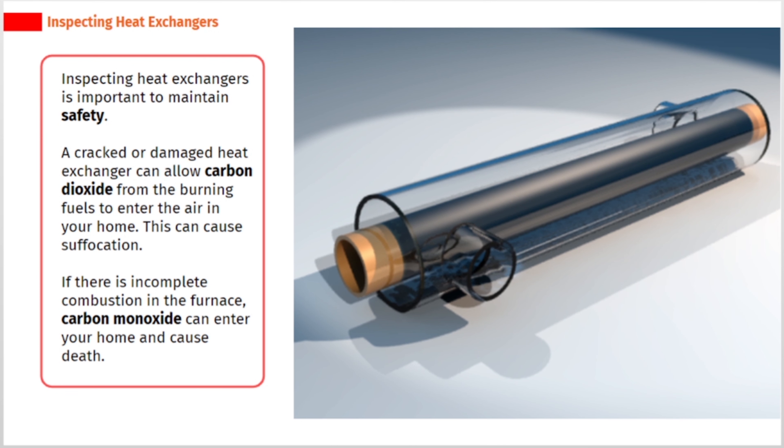Inspecting heat exchangers is important to maintain safety. A cracked or damaged heat exchanger can allow carbon dioxide from the burning fuels to enter the air in your home. This can cause suffocation.